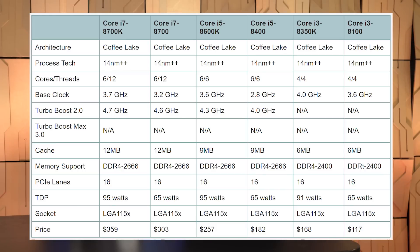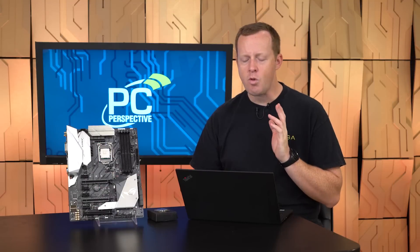The other processor we're focused on is the Core i5-8400 at $182. It's six cores, six threads — so no hyper-threading — with a four gigahertz turbo boost speed, 2.8 gigahertz base clock, and 65-watt TDP. This is clearly a reaction to or, at the very least, Intel bringing this product launch in to compete against Ryzen 7 in particular.